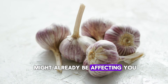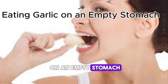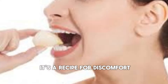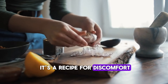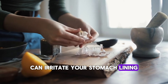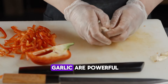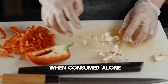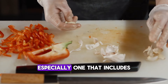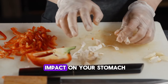Mistake 1: Eating Garlic on an Empty Stomach. Starting your day with raw garlic may sound healthy, but for many people, it's a recipe for discomfort. Eating garlic on an empty stomach can irritate your stomach lining, causing nausea, heartburn, or even cramps. The sulfur compounds in garlic are powerful but can be harsh when consumed alone. To avoid this, eat garlic alongside a meal, especially one that includes some healthy fats, which help buffer its impact on your stomach.